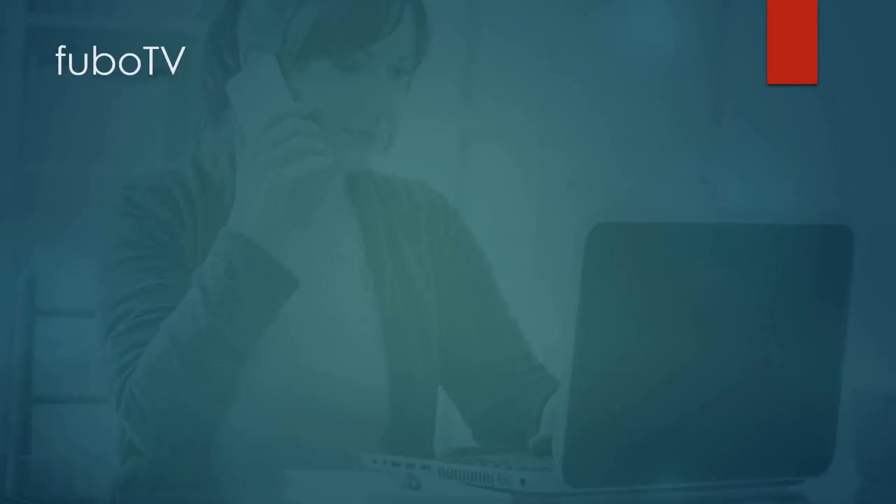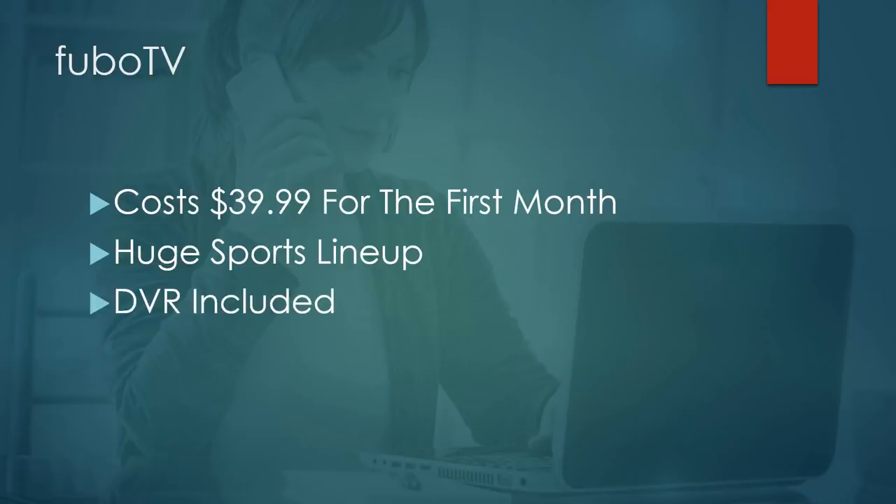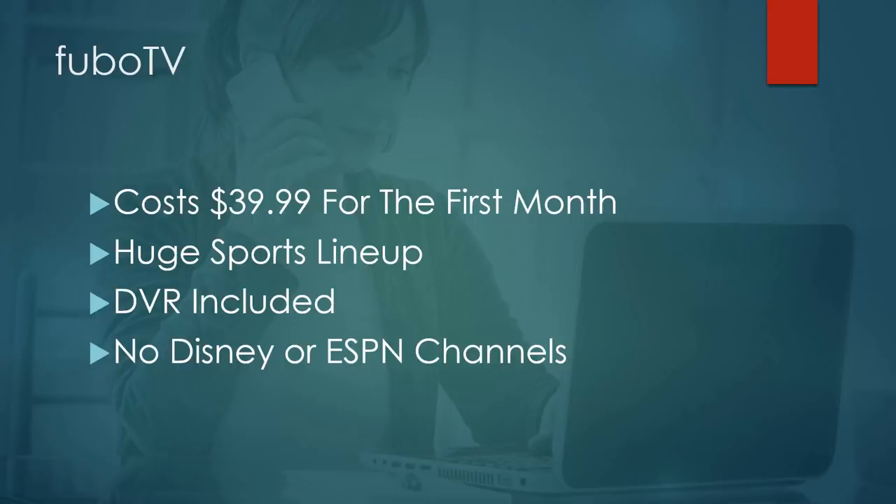Next up is FuboTV, an independently owned service where a lot of these are owned by bigger companies. It starts at $39.99 for the first month, then somewhere in the $40 range after that. It has a huge lineup of sports, though it's missing a few important ones like ESPN. It does include a DVR — recordings don't expire, and you can buy additional DVR storage. One of the main negatives is no Disney or ESPN. But it has a huge catalog of sports channels, including NFL Network. If ESPN is what you need, this may not be the right fit.